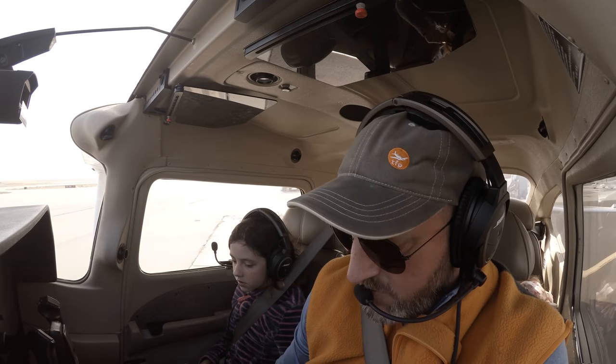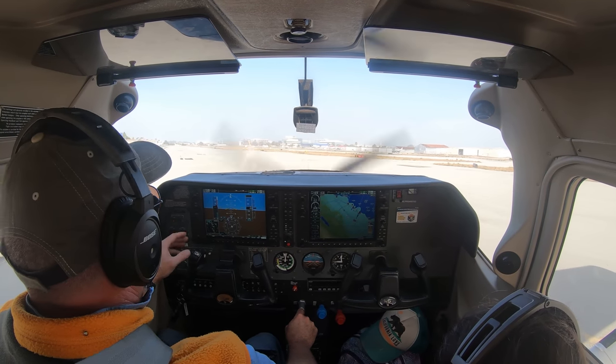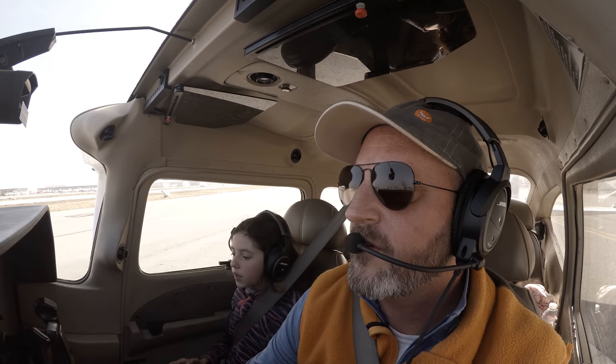Cross-country flying is really, in a lot of ways, what it's all about. We want to be able to take an airplane and go from point A to point B — maybe fly ourselves on vacation, fly our families, maybe do it for work. But really, when we learn how to fly, what we're trying to do is get a lot of utility out of the airplane.